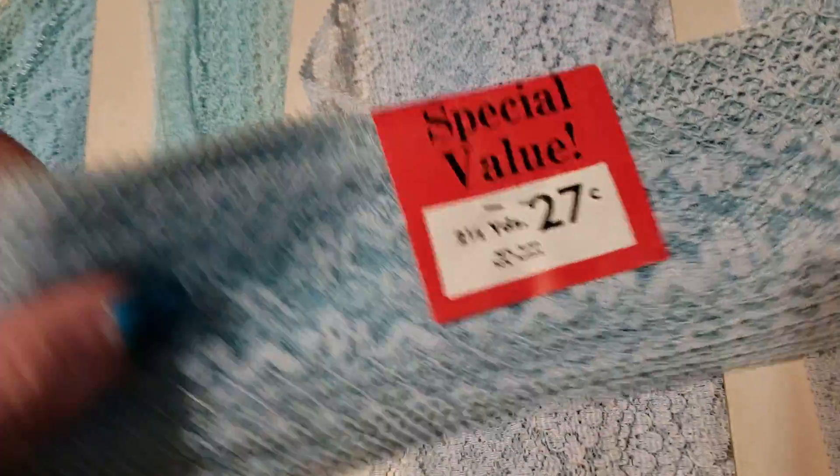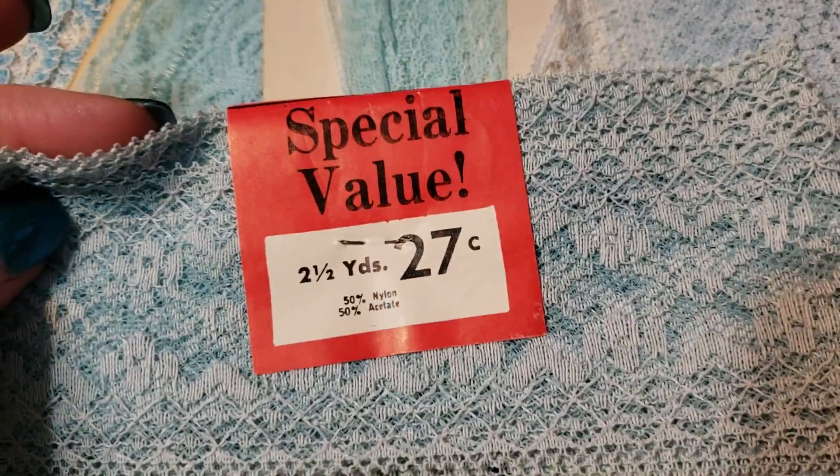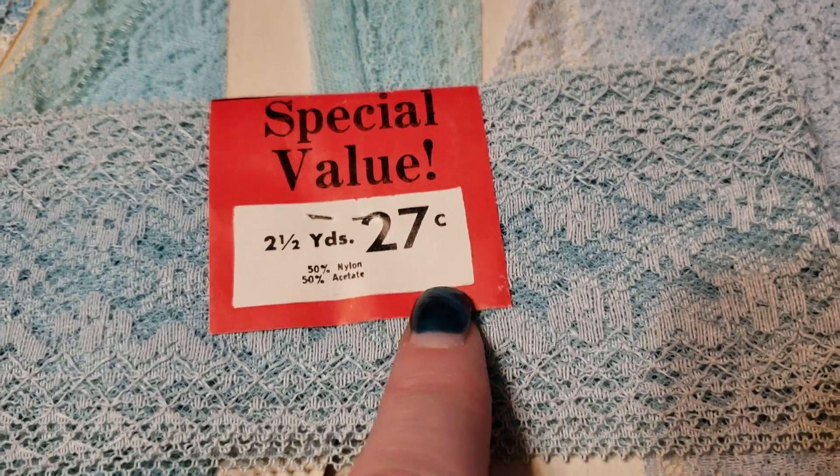I thought this was interesting. The person who had collected these had two and a half yards for 27 cents. Isn't that crazy? You can't buy lace that cheap anymore.